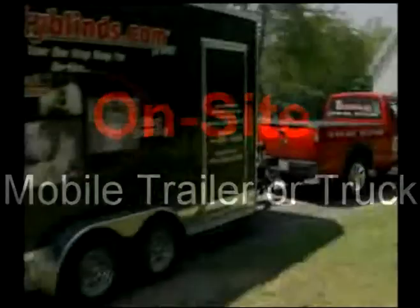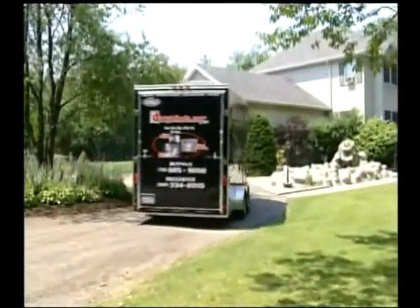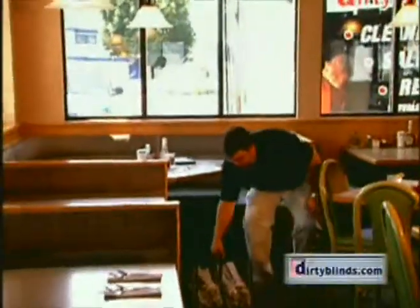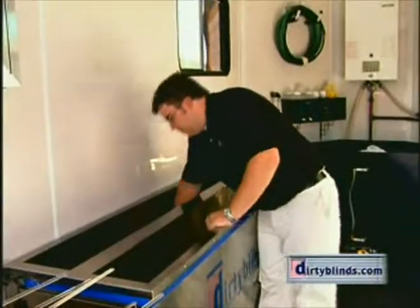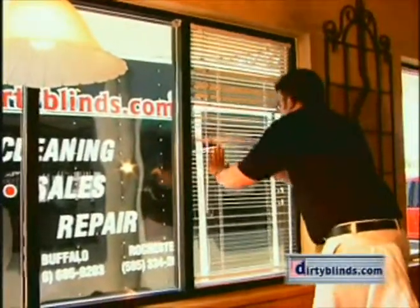Some locations offer on-site mobile trailer or truck cleaning. This is where we bring out a trailer or truck to your location, remove the blinds from their windows, take them out to the trailer or truck, clean and dry them, and hang them right back up on the same window they came from.